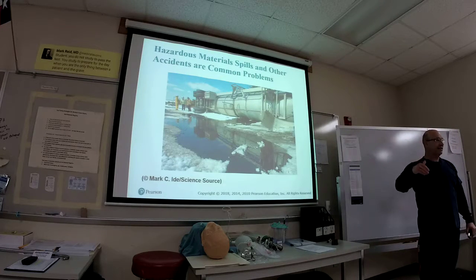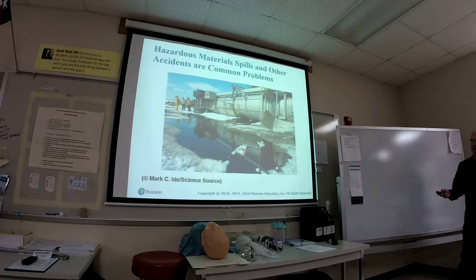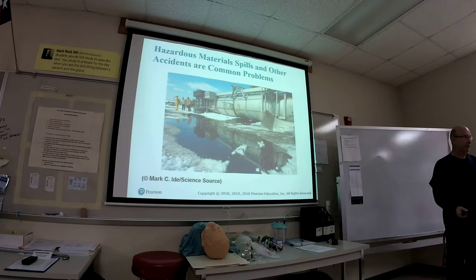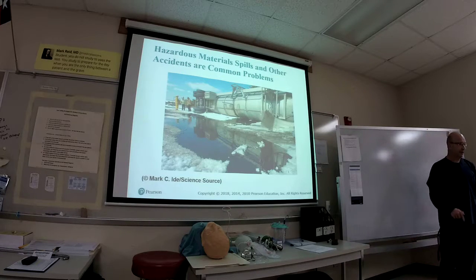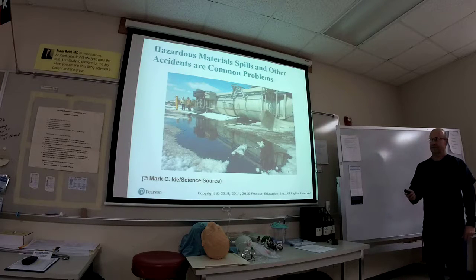That's an extreme case. The not-so-extreme case: this liquid right here — whatever it is can't be airborne and toxic if they're standing there — but you walk through a liquid and all of a sudden you start foaming at the mouth and having life-threatening seizures because what was on the ground that looked like water was not water. It may have been an organic phosphate, so now you have organic phosphate poisoning.